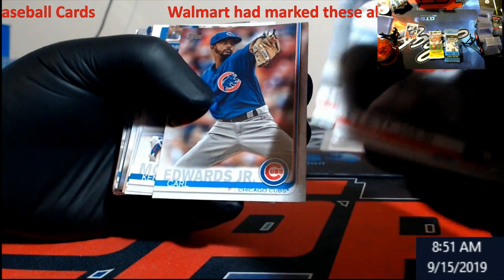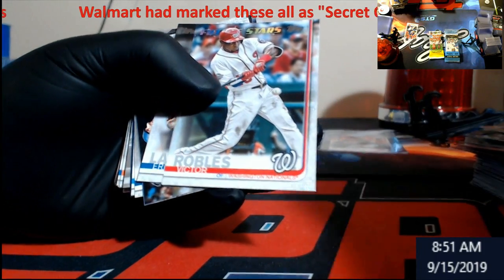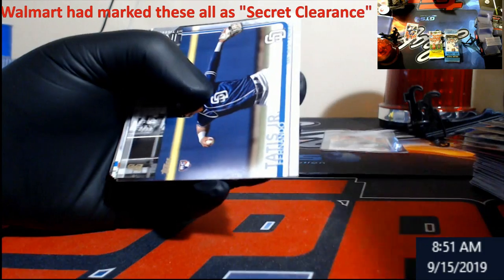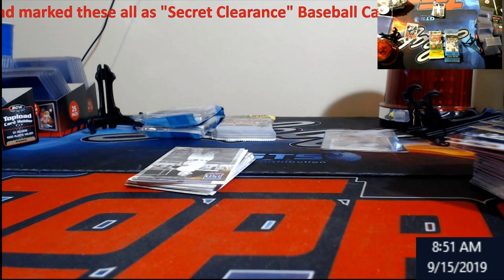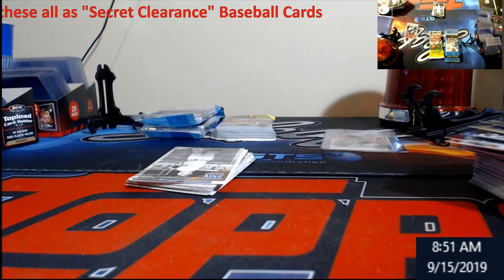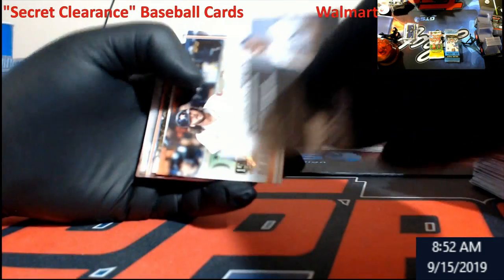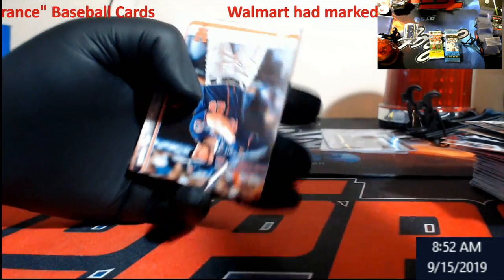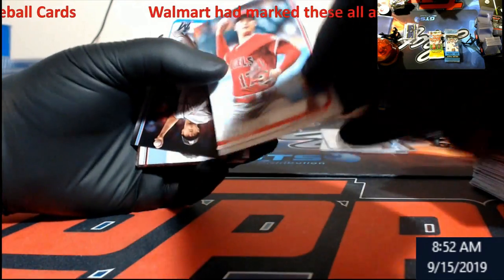Dakota Hudson rookie. Victor Robles Future Stars. Tatis rookie from Topps. I wish now they'd have more of this stuff. So those are my graded stuff — probably not going out until next year when I hit a hundred. 150 Years stamped on that one. Rookie Betts special card. Afaro. Shohei Ohtani.